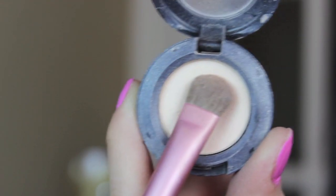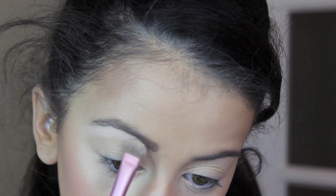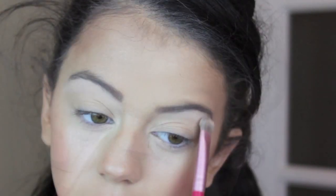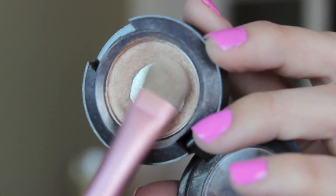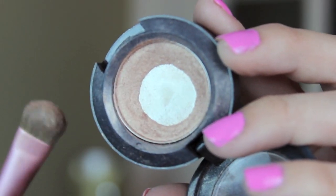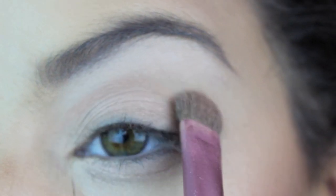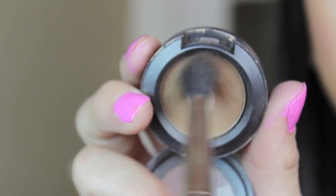Just priming my eyelids with my LA primer, then taking my Mac eyeshadow in Vanilla and my Sigma eyeshadow brush and applying this to my eyelid for highlighting. By the way, if my voice sounds weird it's because I'm getting over a cold. Now taking All That Glitters with the same eyeshadow brush from Mac and applying this to my eyelid — this color is amazing and I absolutely love it.